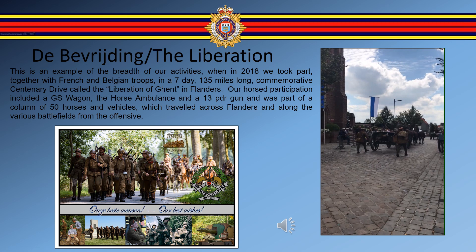This is an example of the breadth of our activities: in 2018 we took part, together with French and Belgian troops, in a seven-day, 135-mile-long commemorative centenary drive called the Liberation of Ghent in Flanders. Our horse participation included a GS wagon, the horse ambulance, and a 13-pounder gun, and we were part of a column of 50 horses and vehicles which travelled across Flanders and along the various battlefields from the offensive.